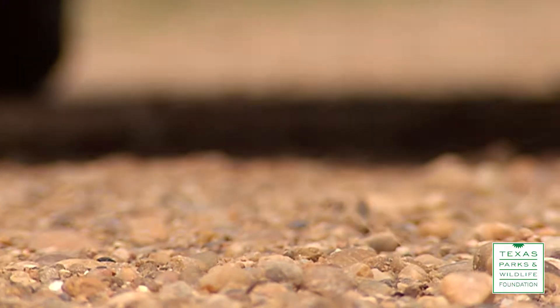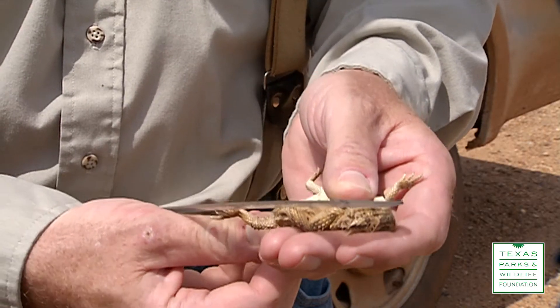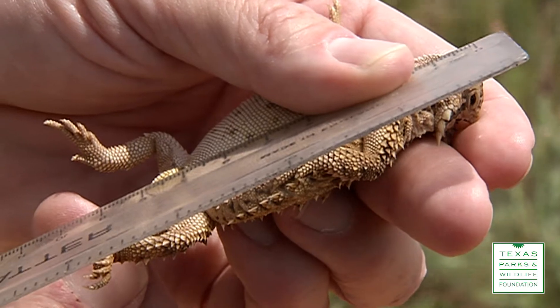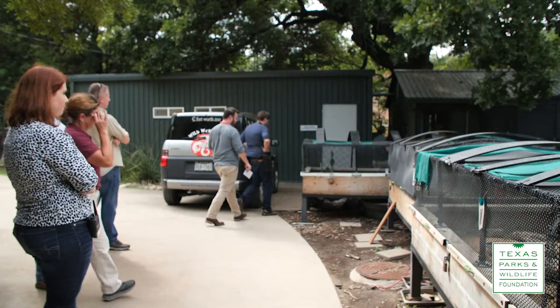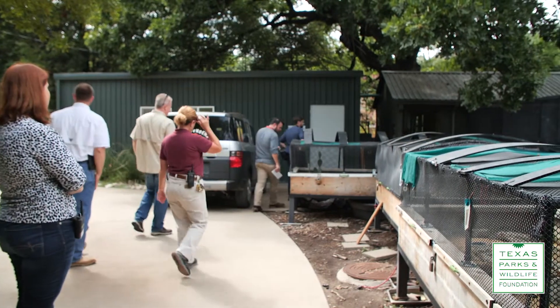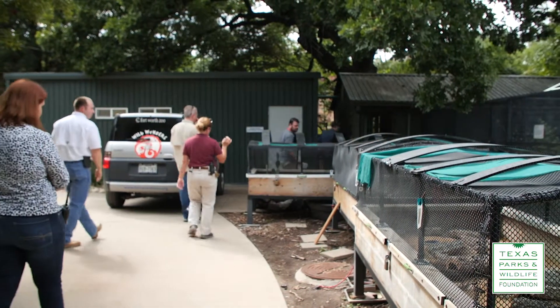Part of what we're hoping is if we can put them back and figure out what challenges they're facing, maybe we can help them overcome those challenges by changing how we do habitat management or something else. So for several years now we've been working on various techniques for reintroducing horned lizards.